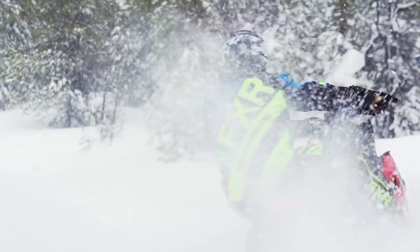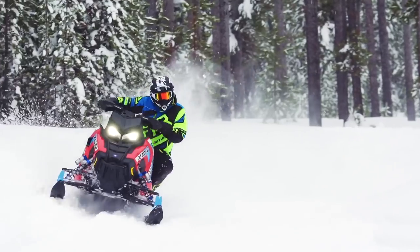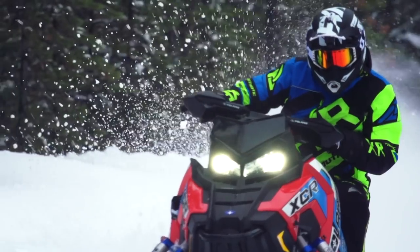Anti-bottoming is taken care of by the ultra-fast compression ramp-up that occurs when the needle does its thing. With all this praise comes the one and only criticism for this version of the XCR: its handling is not quite as planted or precise as the previous Pro XC equipped XCRs. It's not far off though, and it's still ridiculously good.